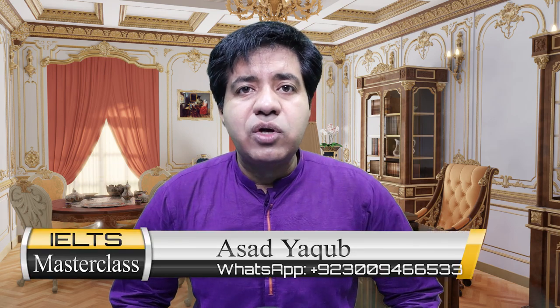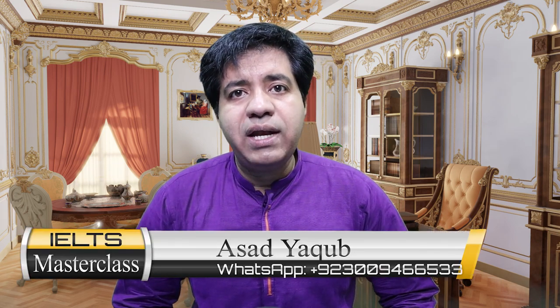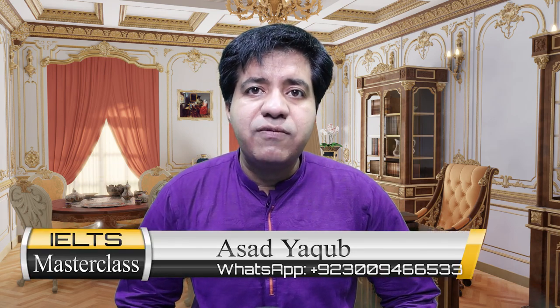If you know anything further about IDP or British Council, please comment on this video so others can learn — my students regularly read the comments. Share your experience and which one you think is better. I also teach IELTS online — my WhatsApp number is provided if you want to join my online classes. Asad Yaqoob truly wishes you the best of luck. Take good care of yourselves — Allah Hafiz.